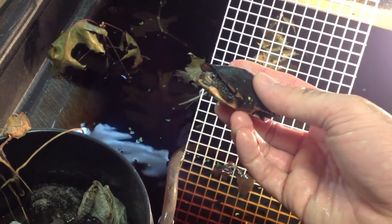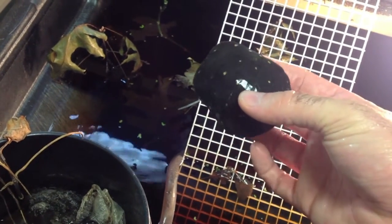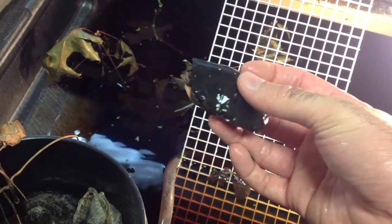In addition to our adult pair, we also have a nice group of juveniles that are growing nicely. I think this is the smallest of the juveniles.